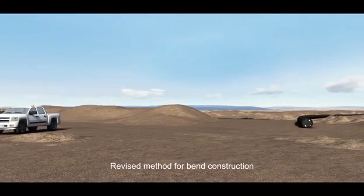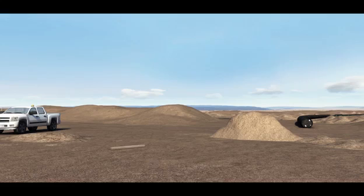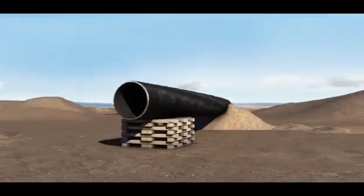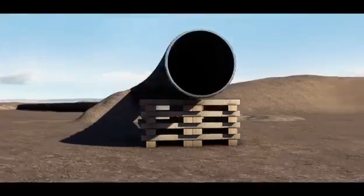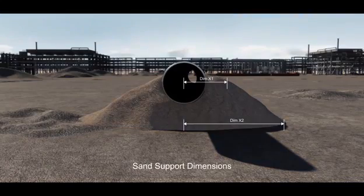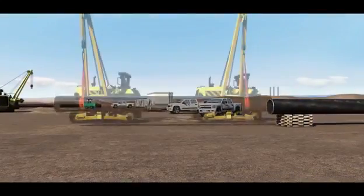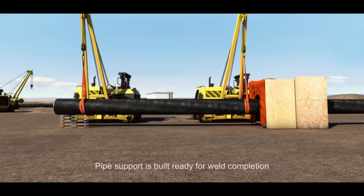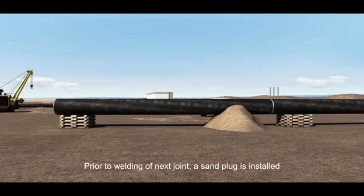And what key learnings can we share? For curved pipe, there are two types of temporary support: sand plugs and box supports. Note that chocks should not be used for curved pipe sections under any circumstances. This information is for 36-inch pipe. Supports must always be to the correct design and be of the correct dimensions for the pipe concerned. Sideboom cranes should support free pipe during welding activities. Before welding commences on the next section of pipe, a further sand plug must be installed.